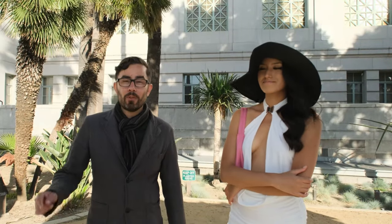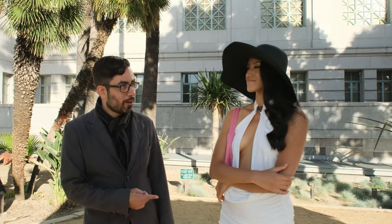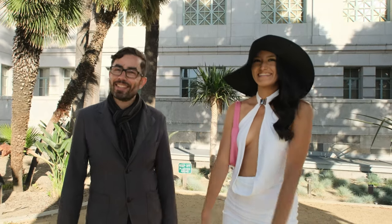Hey, Mike Falonk here, portrait photographer in Los Angeles. Today we're shooting fashion editorial style with Tamara. Let's get some snaps.